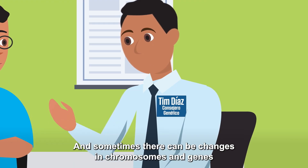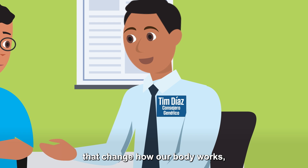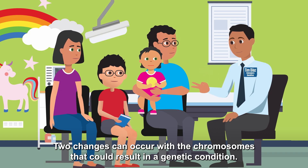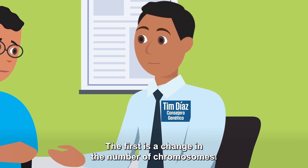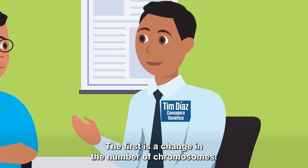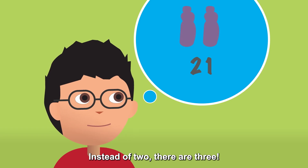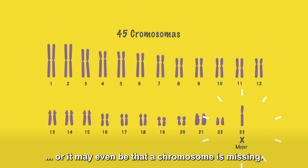And sometimes there can be changes in chromosomes and genes that change how our body works, causing genetic conditions. Two changes can occur with the chromosomes that could result in a genetic condition. The first is a change in the number of chromosomes. A child may have an extra complete chromosome — instead of two, there's three — or a chromosome may even be missing.